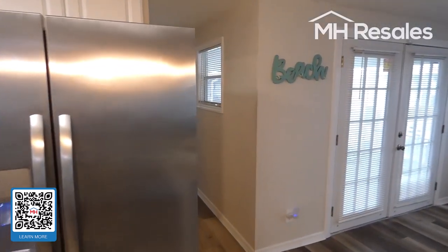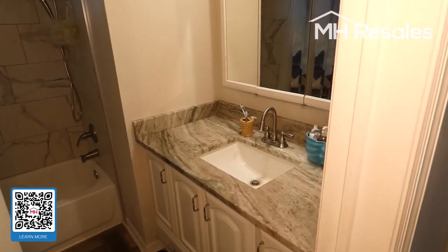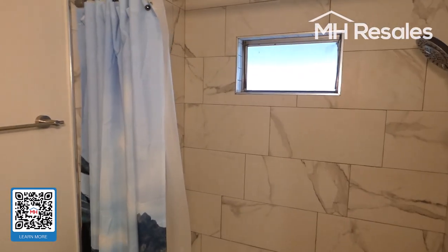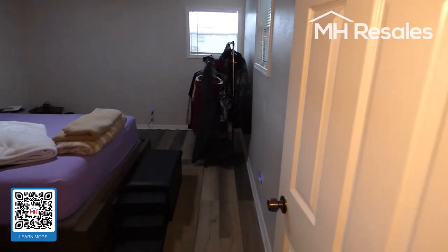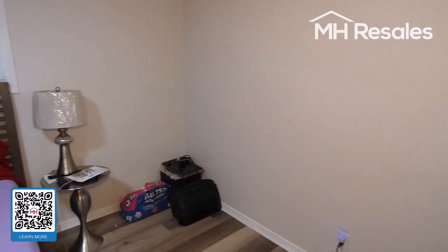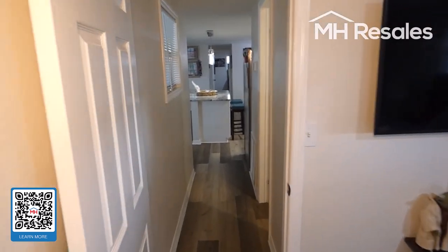We'll walk to the other side of the home. Second full bath — again, Corian counter, under sink, beautiful tile surround, recessed lighting in the bathroom. Nice size bedroom here. Closet there. Second wall mounted TV. Panel doors.